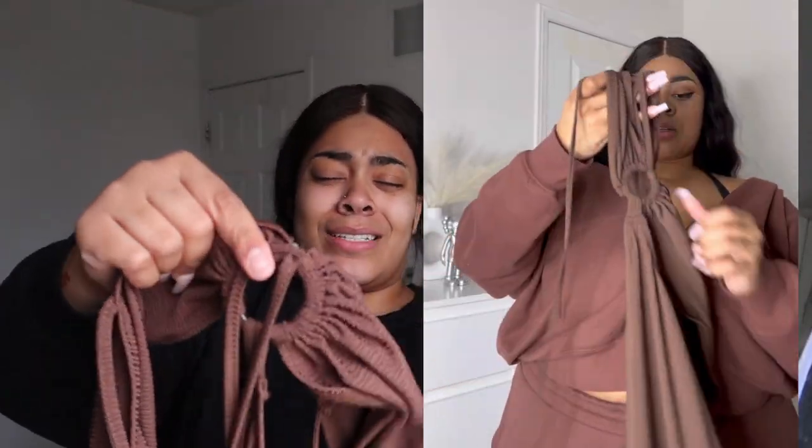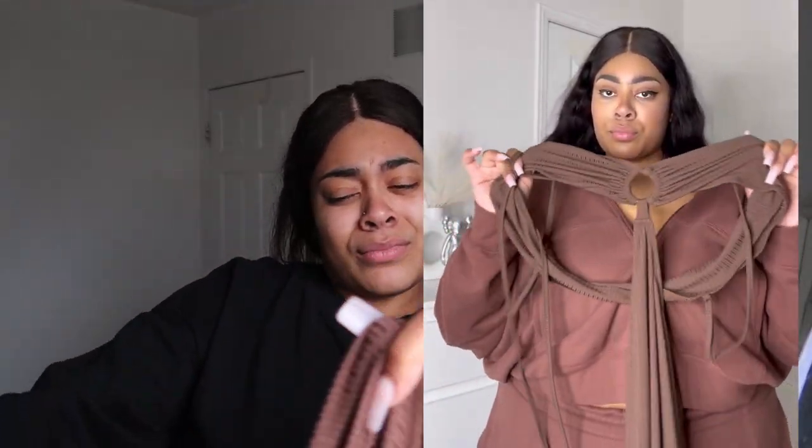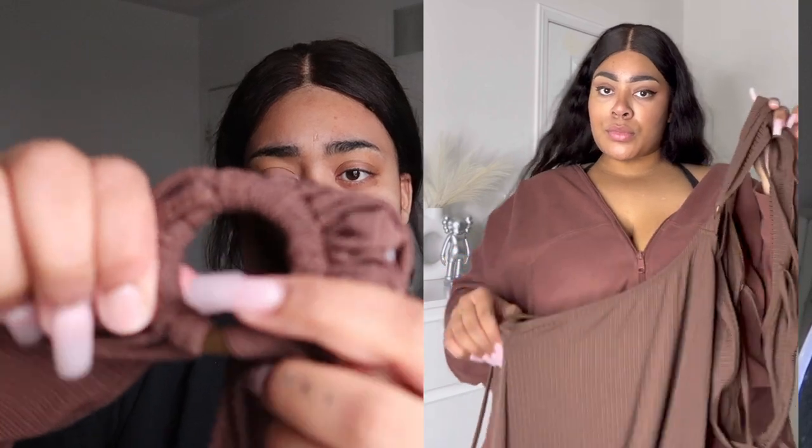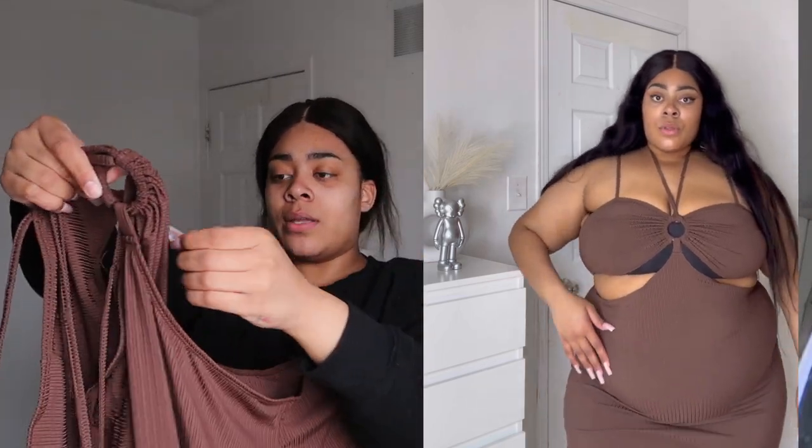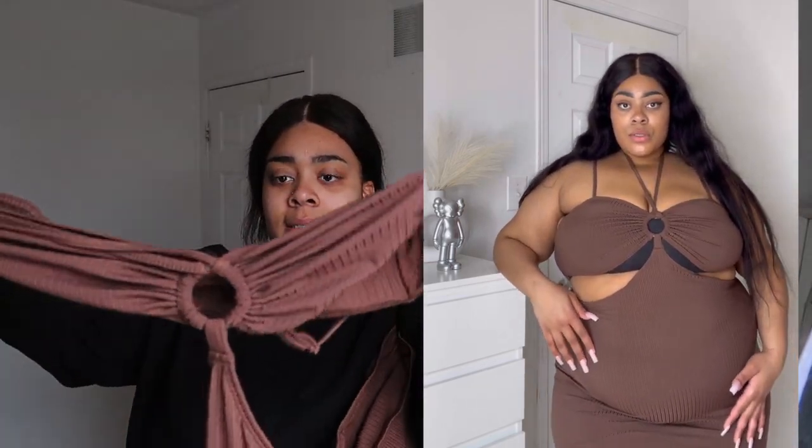Onto the third dress — for someone who doesn't really like dresses, I sure got a lot. Five dresses in total. This one is like a two-piece that all connects in the middle, it's backless and goes around the body. One thing I will say is I don't like how it hugs underneath my stomach, but as long as dresses look good on me that's all I care about. This one has to be my least favorite out of all the dresses.